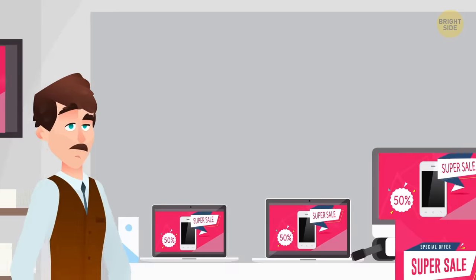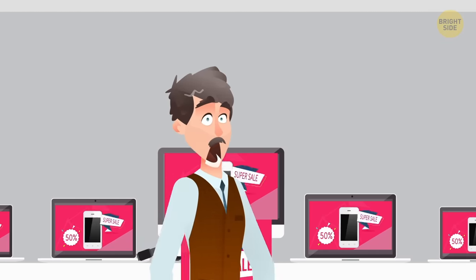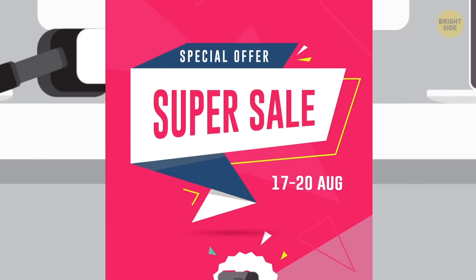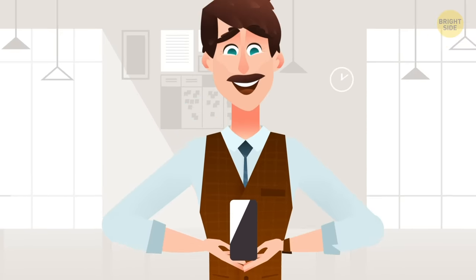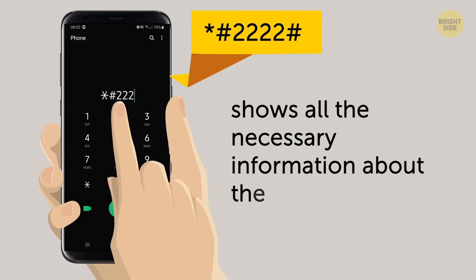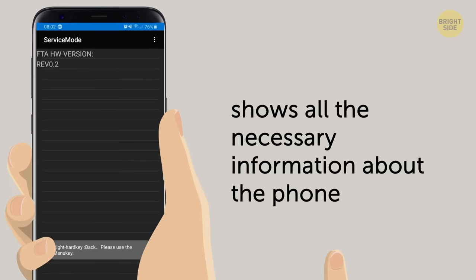Now you're in the market for a new phone and you're looking through the ads. There it is — the brand new phone of your dreams with an unbeatable discount. Not so fast. Before handing over your hard-earned cash, make sure you dial this. It'll show all the essential information about the phone and whether it was refurbished or it's really factory new.